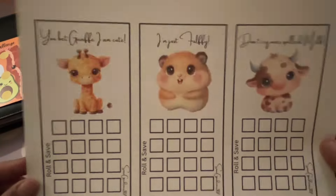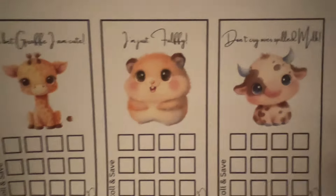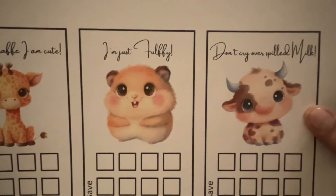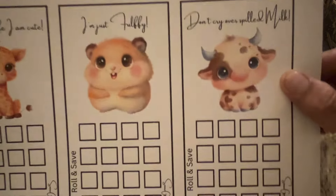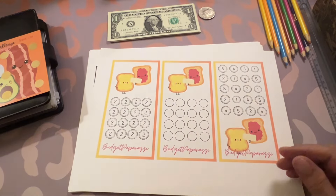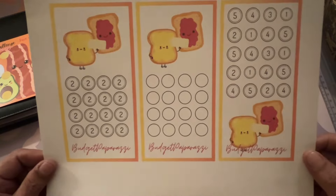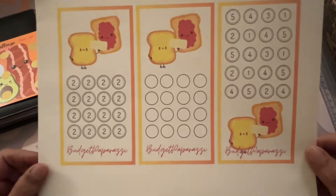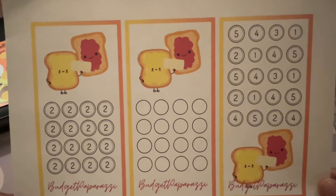Here's a roll and save giraffe — I must have him, I absolutely love it. And look at this — 'Don't Cry Over Spilt Milk' — the moon, so cute! Here's another one I released recently, the butter toast with jelly. If you do minis, you can pick one up in my shop.